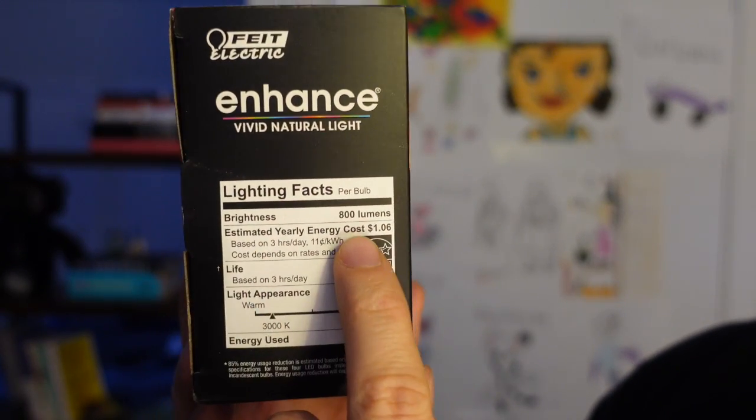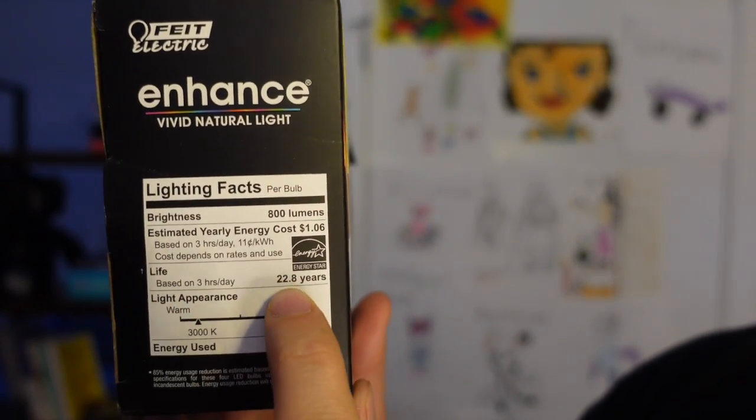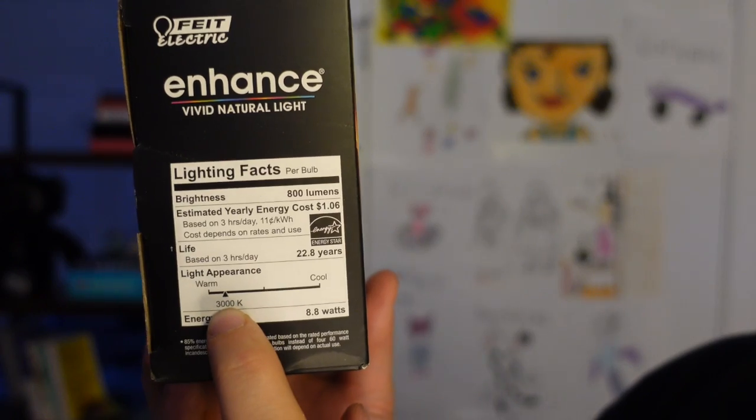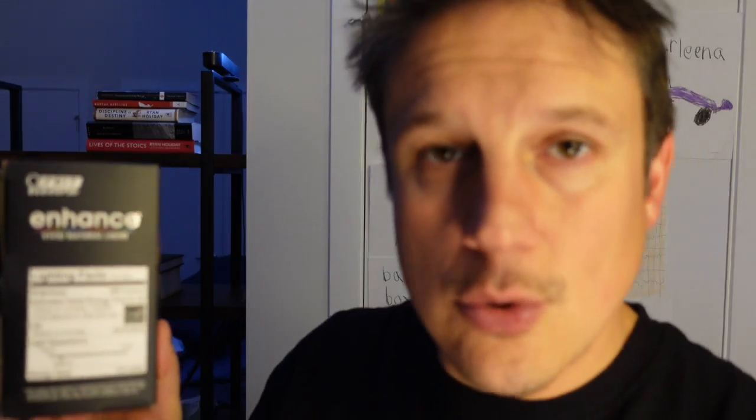The label also shows your estimated yearly energy cost, and your lifetime — if it's on three hours a day, 22.8 years. Then there's light appearance, which is 3000 Kelvin. The Kelvin scale describes the warmness or coolness of the light source. LED Kelvin scales typically range from 2700K up to 6000K. 6000K is bright blue, closer to daylight. 2700K is like a dimmed incandescent — incandescents normally come in at about 2850K. 3000K is slightly cooler but tends to give nice color and atmosphere.